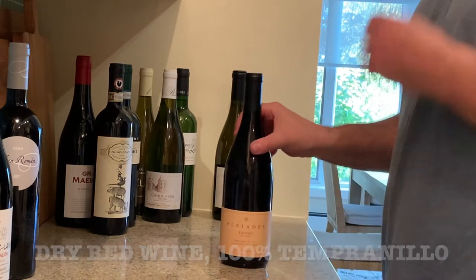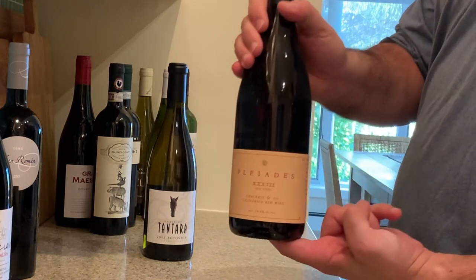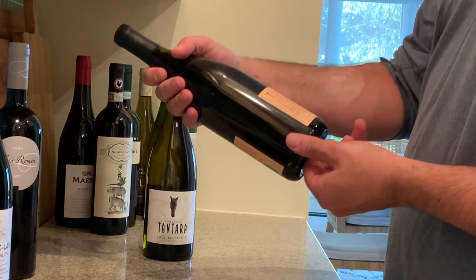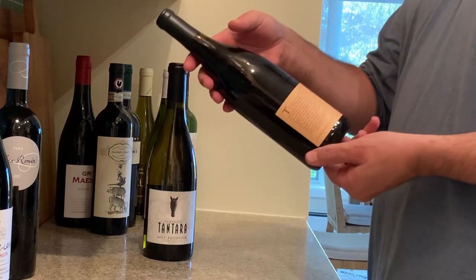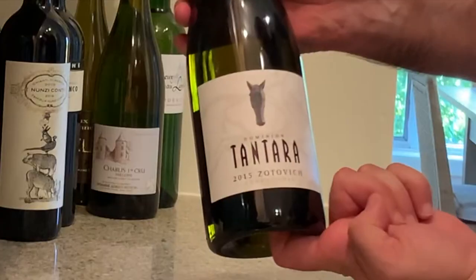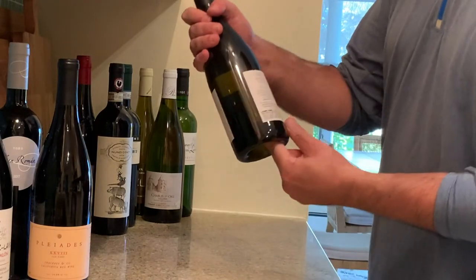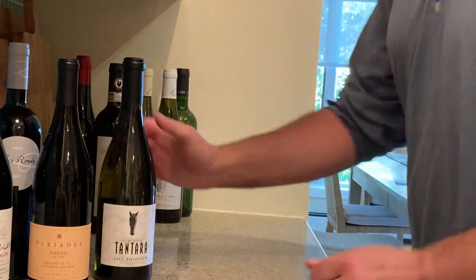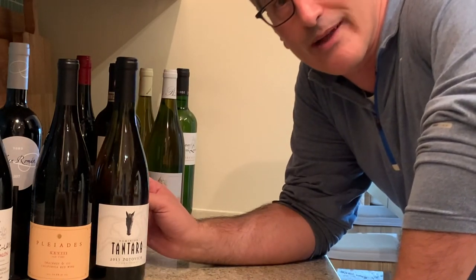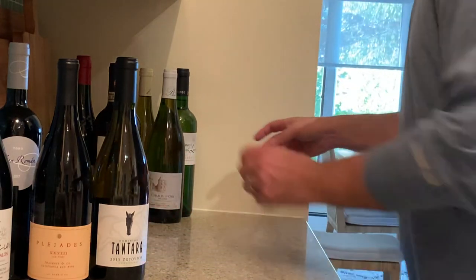Now for the US: we have the Cliades Old Vines from Sean Thackeray and Company, a California red wine — I believe it's Syrah and Zinfandel, but of course it doesn't say. And this is the Dominion Tentara 2015 Zotovich Vineyard Chardonnay from Santa Rita Hills. I love Santa Rita Hills Chardonnays — they can be a little pricey, but if you find them for under 30 bucks they're usually fantastic.